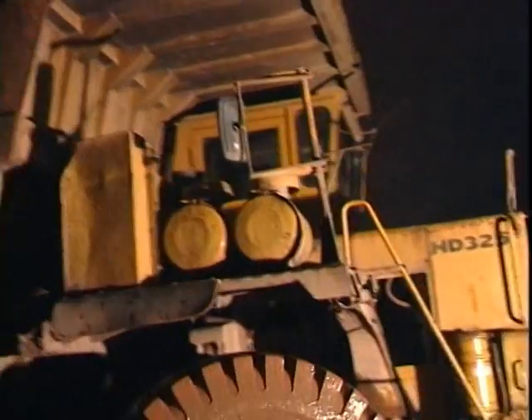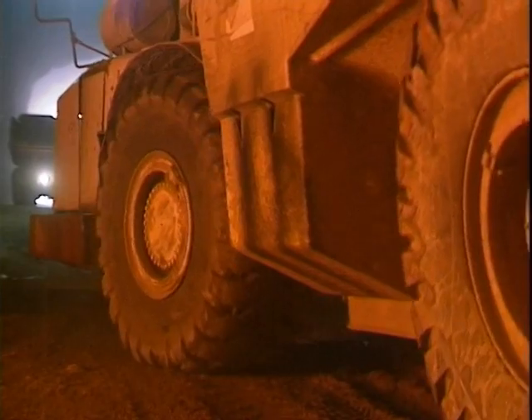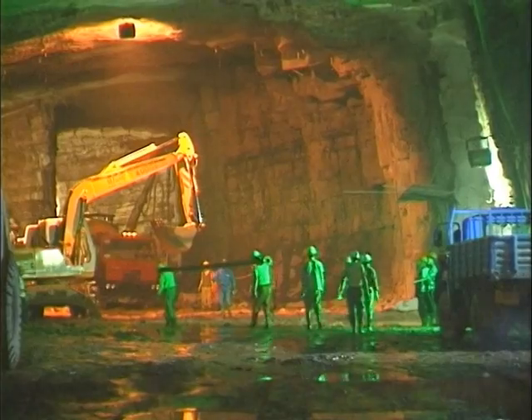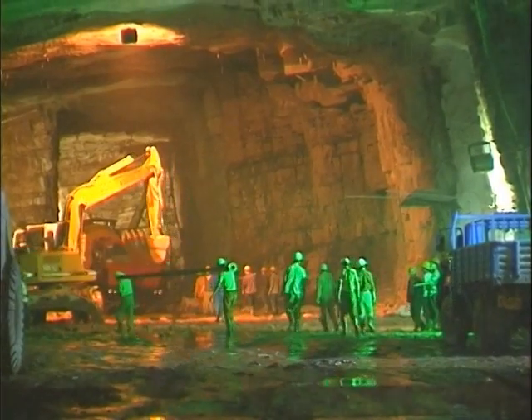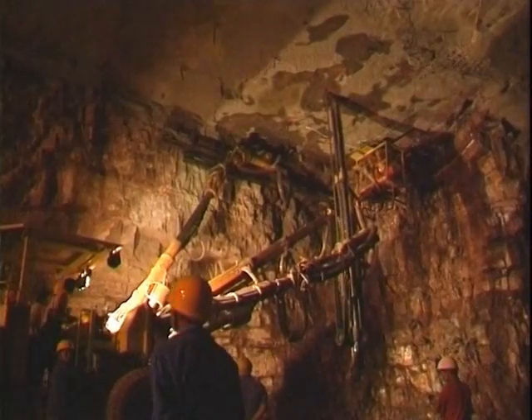Mucking-out equipment included 30-tonne Komatsu dumpers and Kiruna articulated dumpers. As sandstone beds tend to form contours with fault lines, the exposed rock surface was systematically scaled down using hydraulic excavators fitted with pickaxes or rock breakers.